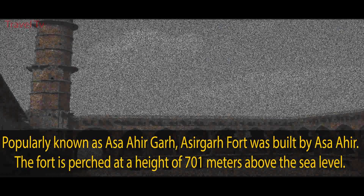Mandavgad. Located in the Dhar town of Madhya Pradesh, Mandu is known as the fortress town. The town is perched at an elevation of 2,079 feet on the Vindhya Ranges and takes you into a world of ancient Afghani architecture. The architecture of this monument is a unique blend of boldness, simplicity, and aesthetic appeal.